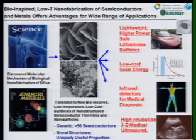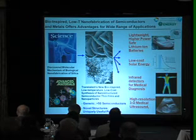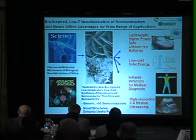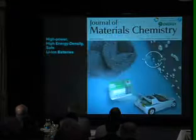Furthermore, we've been able to convert the metal oxide semiconductors that are typically made by this process, post-synthetically, to either the metals — retaining their nanostructure — or to metal sulfides and metal nitrides. As a result, we have access to a number of potentially useful applications, including lightweight high-power safe lithium-ion batteries, low-cost solar energy, infrared detectors, and high-resolution 3D medical ultrasound. We're working with industry partners to explore the development of each of these, but the most exciting and most advanced of our work is in the area of batteries.